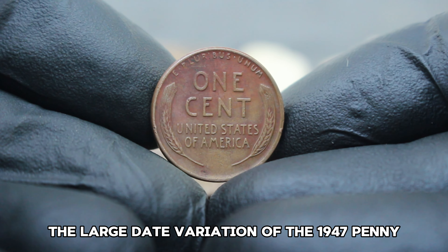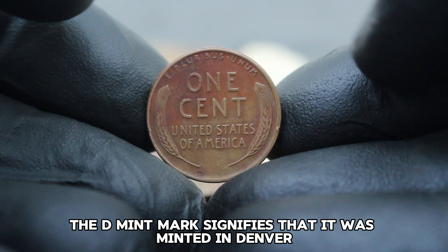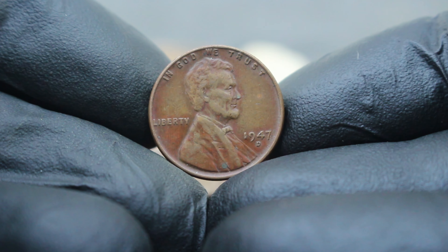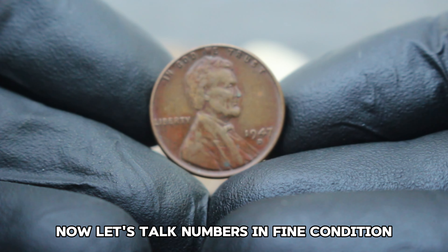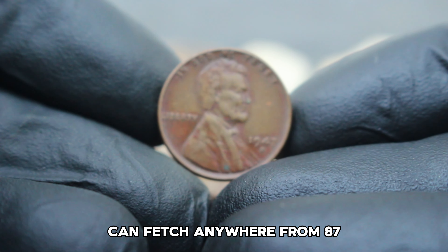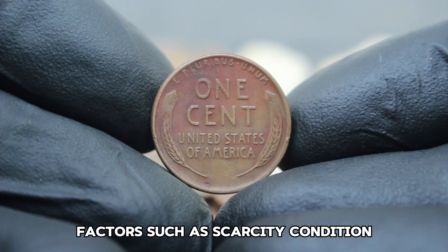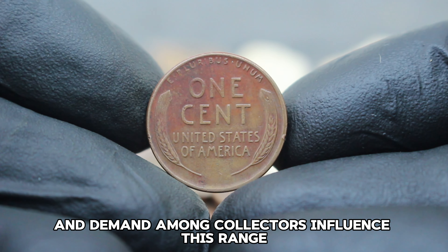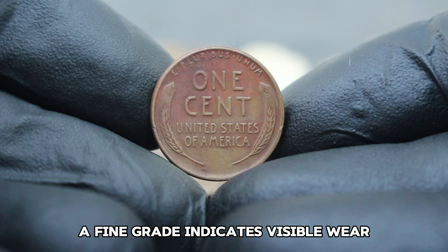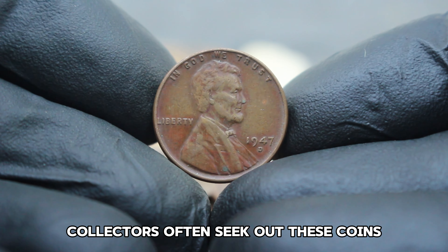During its time, the US Mint produced millions of these pennies. However, due to wear and circulation, finding one in fine condition today can be a thrilling challenge for collectors. The large date variation refers to the size of the numbers in the date stamp, which can vary slightly from other mintages. The D mint mark signifies that it was minted in Denver, adding to its historical and collectible value.